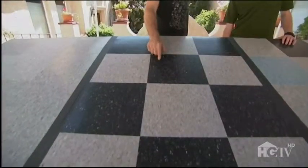Choice number two is the classic checkerboard. Fun, easy to lay checkerboard pattern. It gives it that feel of a diner.